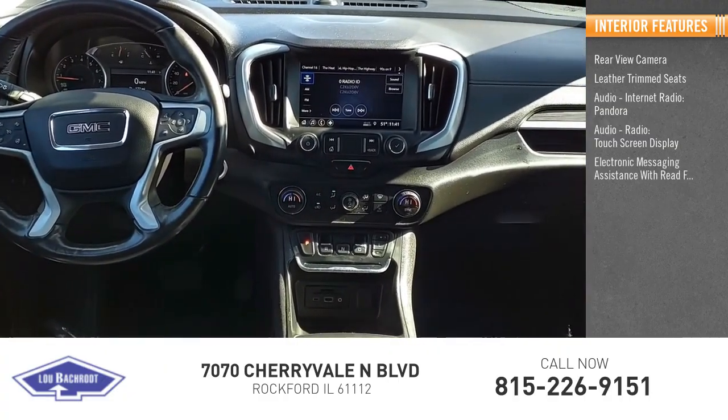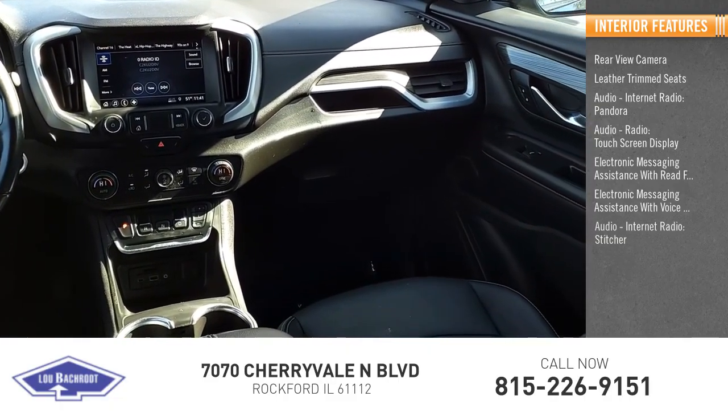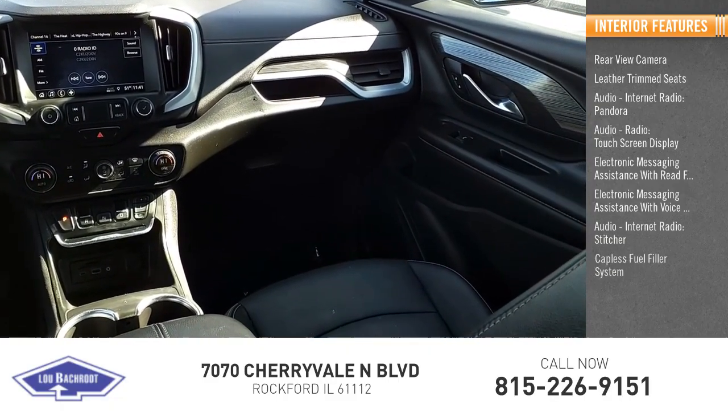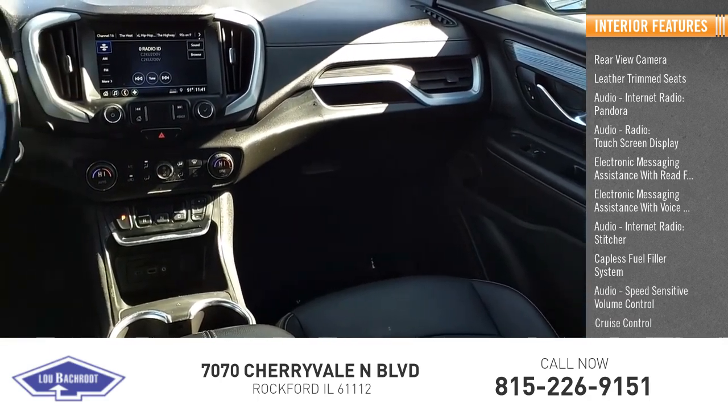Electronic messaging assistance with read function, electronic messaging assistance with voice recognition, audio internet radio, Stitcher, capless fuel filler system, audio speed-sensitive volume control, and cruise control.